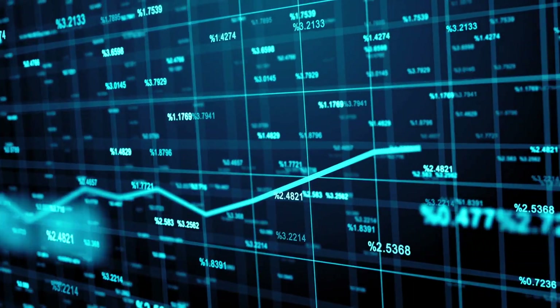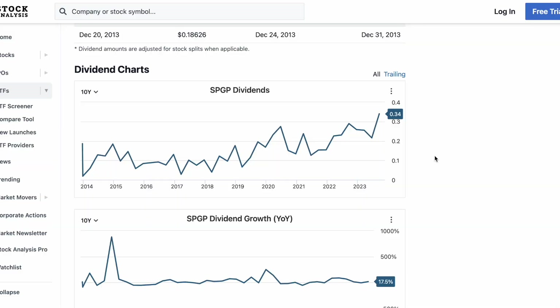SPGP does pay dividends — not the highest yield at just 1% — but we can see over the years it generally trends upward. Just remember, since the constituents of this fund are changing quite often, it's not always going to be the same dividend-paying companies making up the fund, which is why the dividend is so volatile.